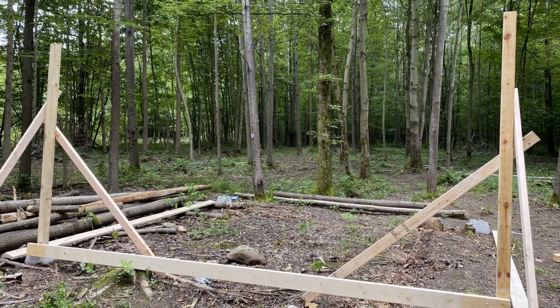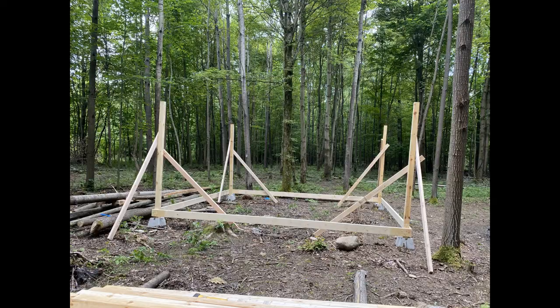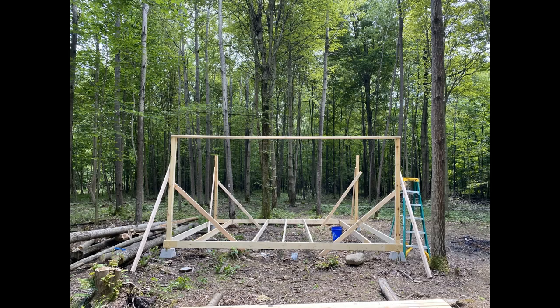We chose to set this up on blocks instead of on the ground for a couple of reasons. The first reason was we couldn't get our hands on treated lumber, and the second was we didn't want to have to deal with building permits.